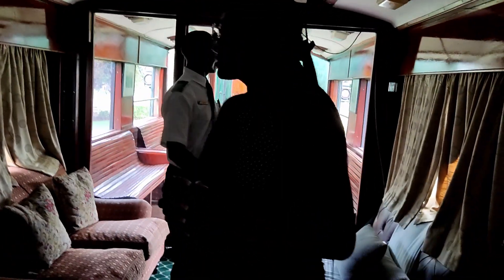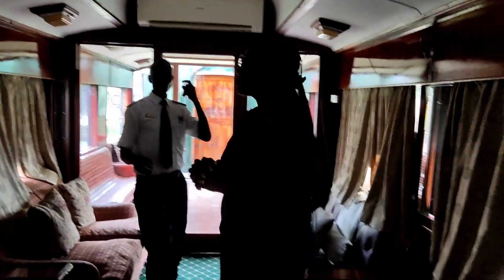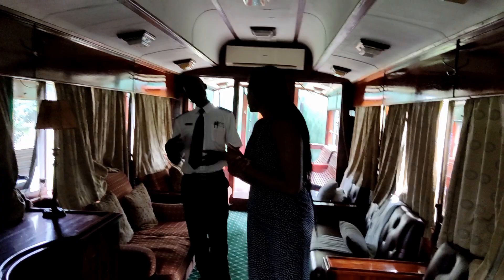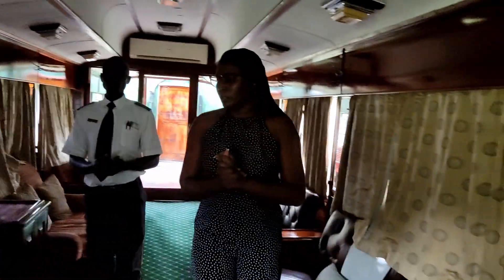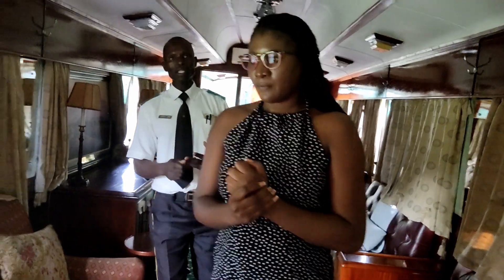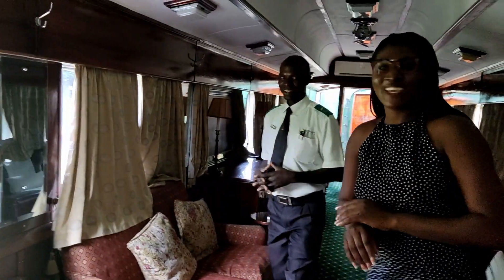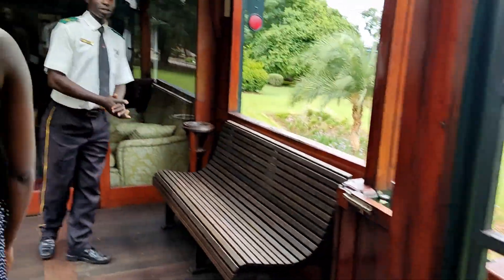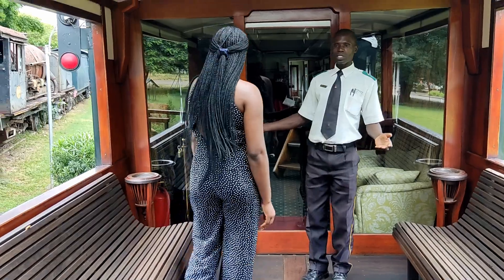These two coaches are initially also used in Zimbabwe, because we have another steam train there — we work hand in hand with Zimbabwe. In Africa we have about four offices: one here in Zambia in Livingstone, one in Botswana, one in Zimbabwe, and one in South Africa. This area here is also an observation car, and we normally use it as our smoking zone as well.